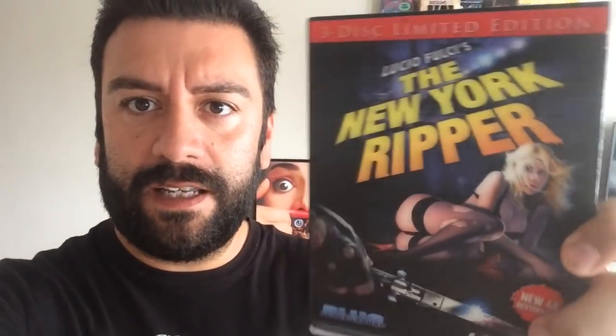Next up from Blue Underground is another Lucio Fulci classic. Fulci, of course, did Zombie and a bunch of other cool horror flicks. This one is called The New York Ripper with that lenticular cover that kind of moves. This is a nice 3-disc set that has a Blu-ray, a DVD, and also you get the original CD soundtrack — so if you want to bump those crazy tunes from the movie, you can play them in your car or at home.